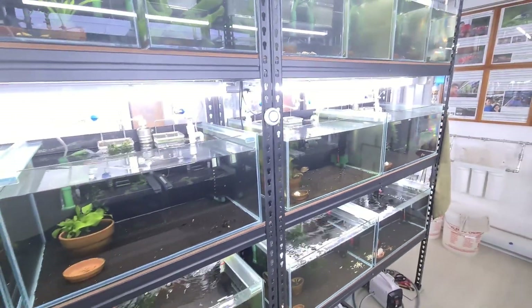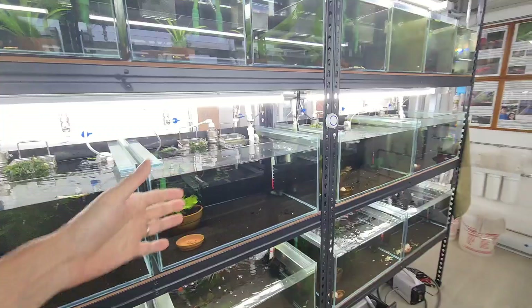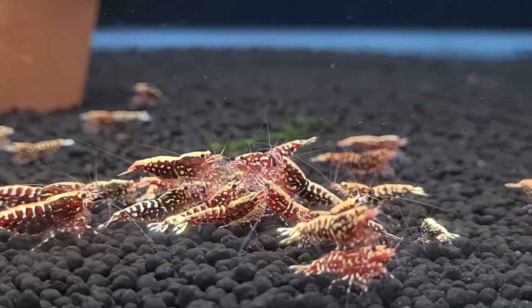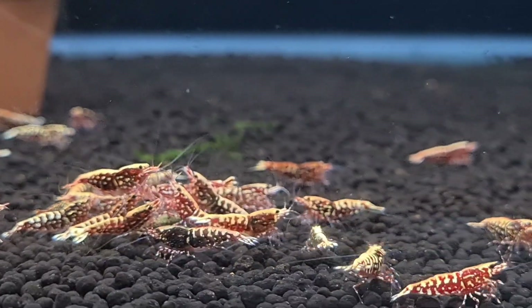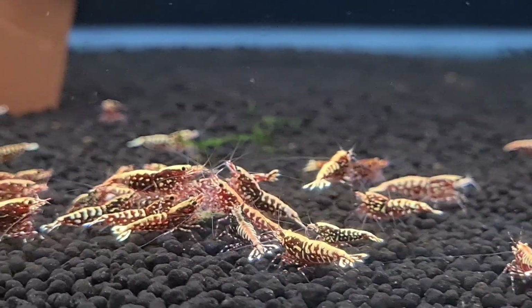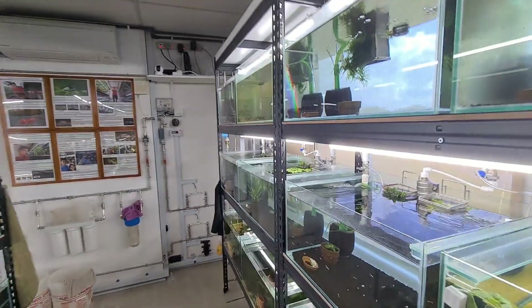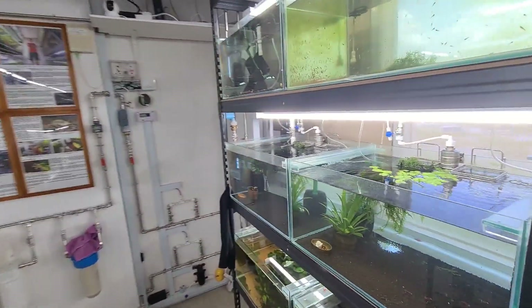We also need to understand the buffering capacity of Fluval versus ADA, because there are a lot of types of soil available in the market. You have environmental soil, control soil, and many different types you can purchase. But to really understand what they can actually do makes a big difference.